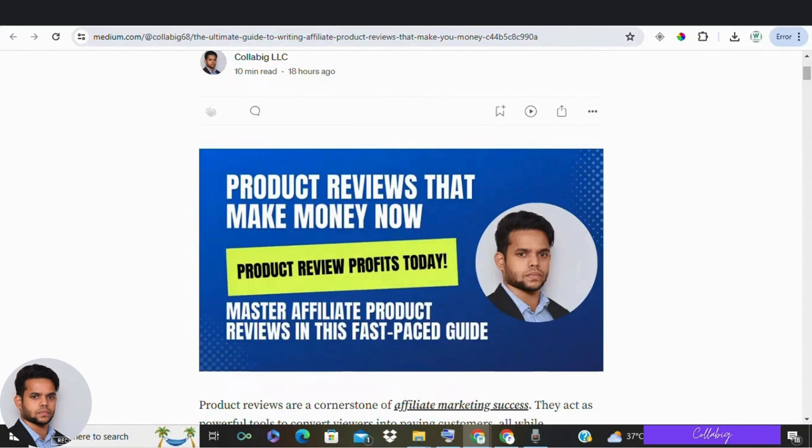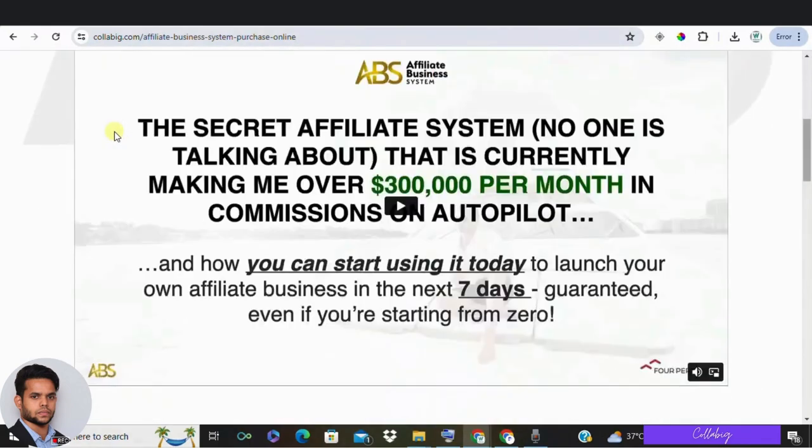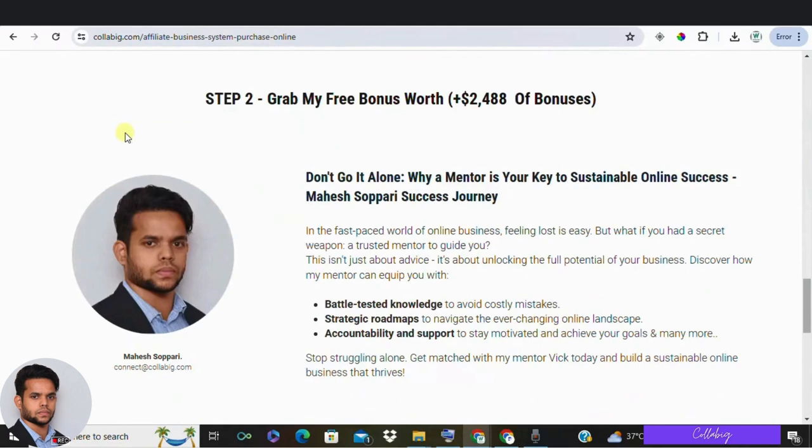By any chance, if you are really interested in my preferred way to make around $5,000 to $10,000 every month from the comfort of your home, then I request you to please visit the first link, get registered, and watch the free masterclass.